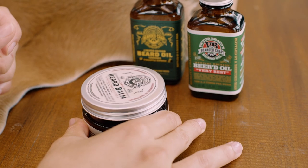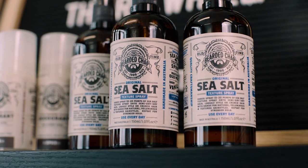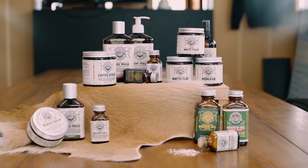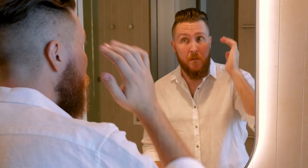My name is Luke and I'm the CEO and founder of The Bearded Chap. The Bearded Chap is a natural luxury grooming product company. We started as Australia's very first beard product company and now we sell beard, body, and hair products all over the world for men to use and look and feel good.